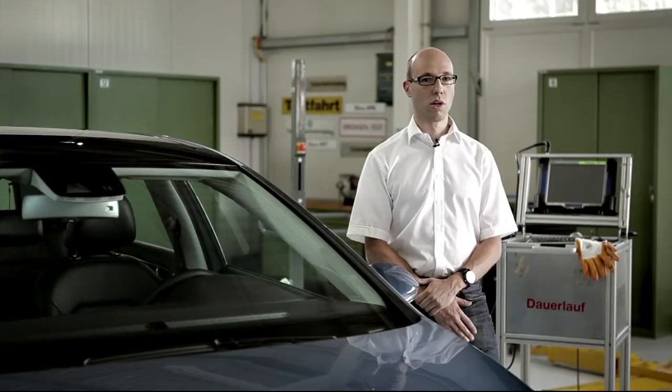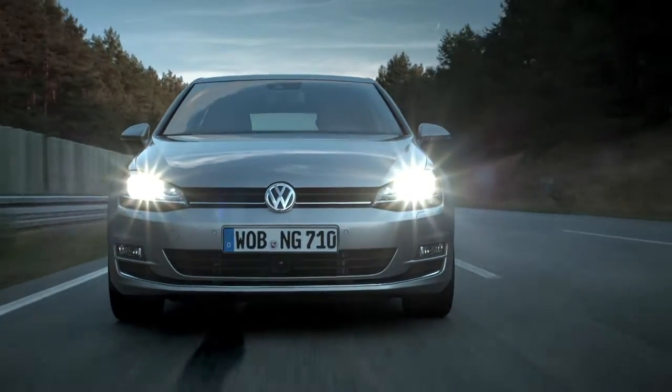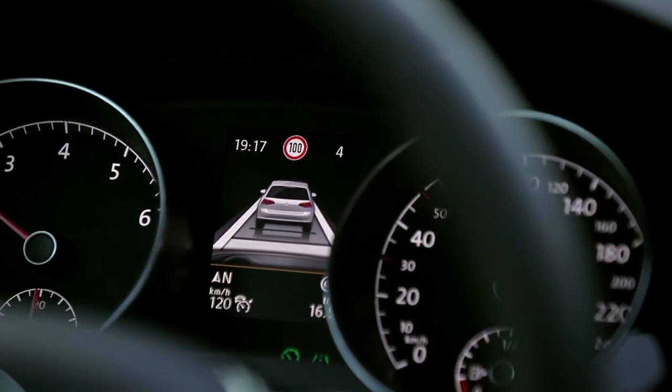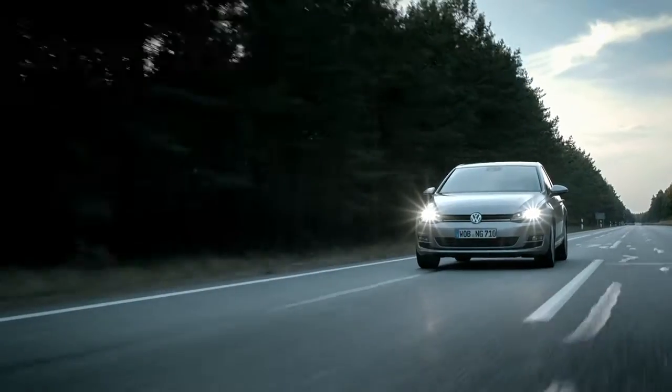So I'm in charge of the development of advanced driver assistance systems, the ACC, the adaptive cruise control and the front assist function. These are the functions based on the radar sensor. By braking and accelerating automatically, the ACC system can maintain a set distance to the vehicle in front of it and when there is none, automatically maintain the car's speed.